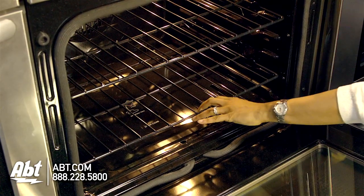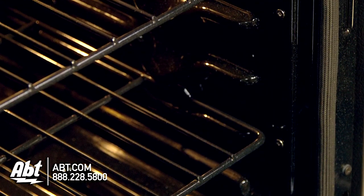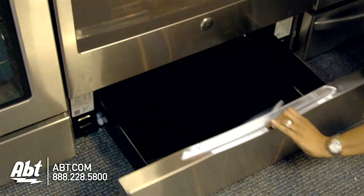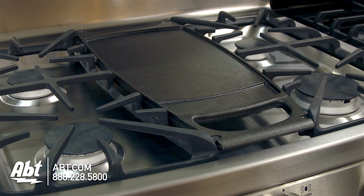The interior is black porcelain and comes with two self-cleaning racks with five ladder rack positions. There's also one oven light and a convection fan. The lower drawer provides extra storage for flat pans or cookie sheets. A non-stick reversible griddle is also included with this oven.